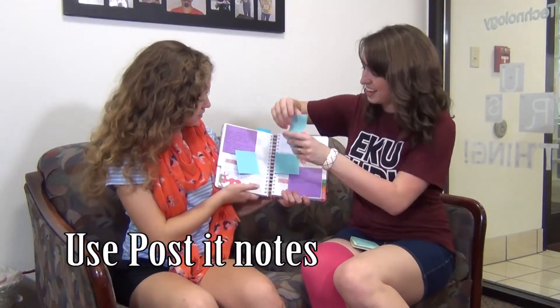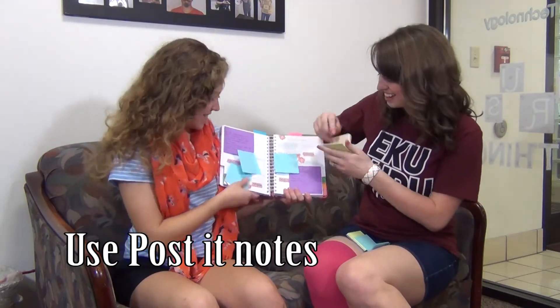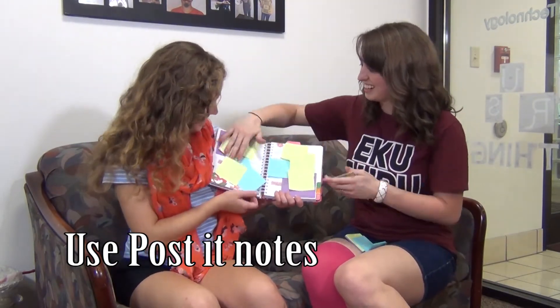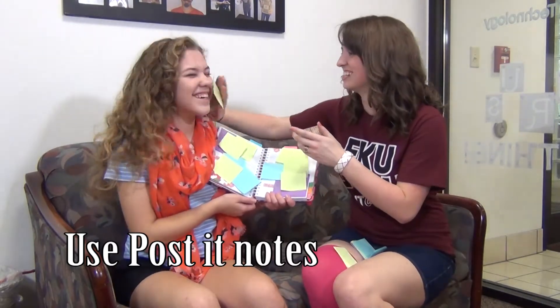Using post-it notes is a great way to keep your planner, notebook, and life organized. Use them to make to-do lists, flag important dates on your calendar, or leave yourself notes.